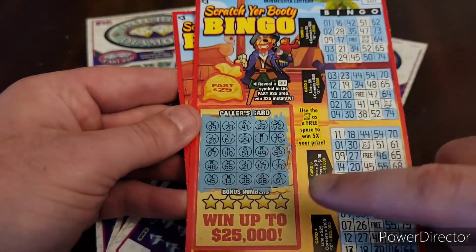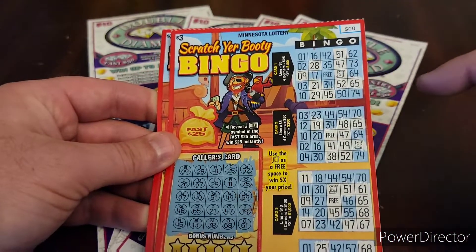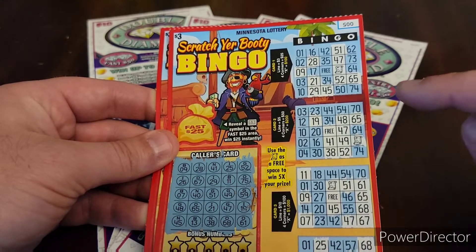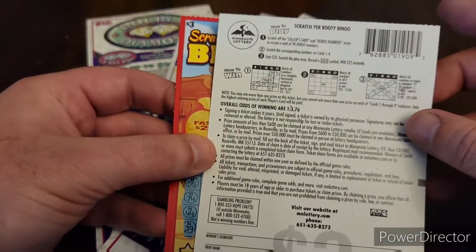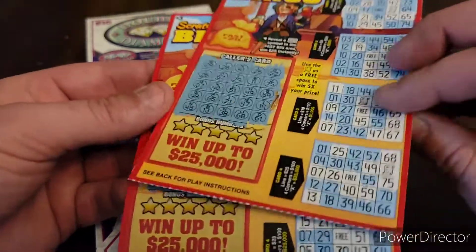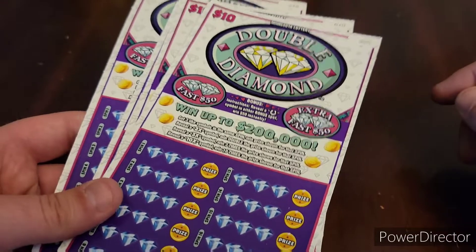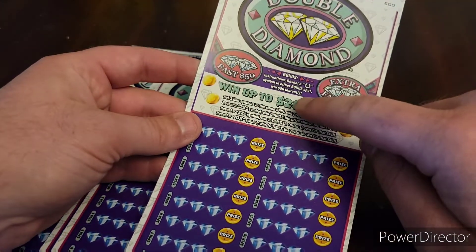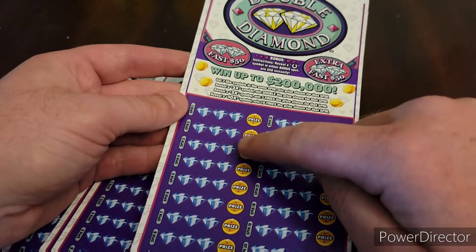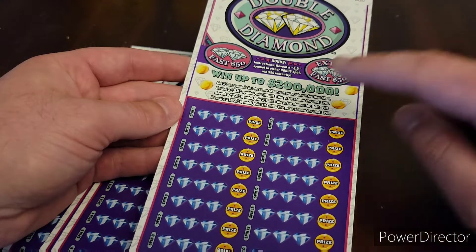Then we got a bingo. Again, I did scratch off a bunch. We got five bonus numbers left on each one plus the Fast 25. Typical bingo — looking for a line, either direction: diagonal, horizontal, or vertical. We do got a free space. If you get it with the map, it is five times. Overall odds on that ticket are 1 in 3.67. Then we got a new version of the $10 Double Diamond. We used to have a version of this a while back and have had some pretty good hits on it. It's kind of like a slot machine. We got the bonus up top — if we reveal a horseshoe, it's an instant $50. Down here we're just looking for three matching symbols in each spin, or just one of the multipliers: 2x, 3x, or 10x. Let's get to it.